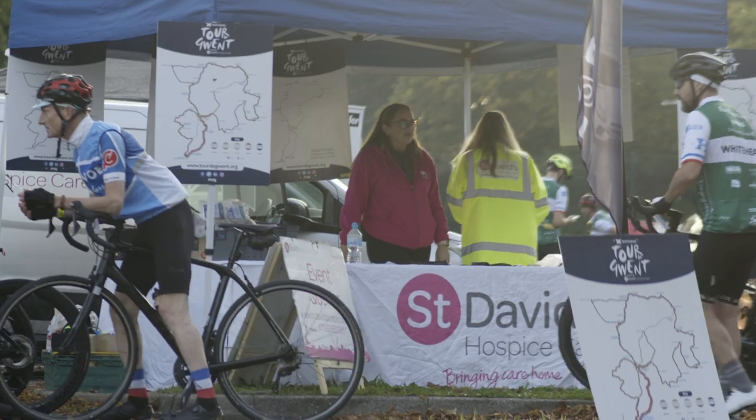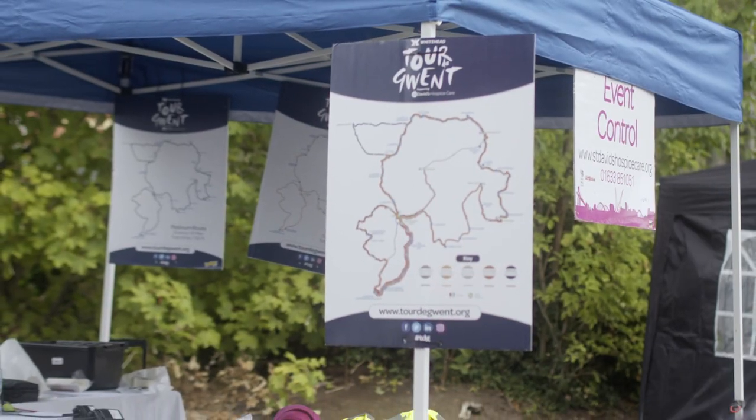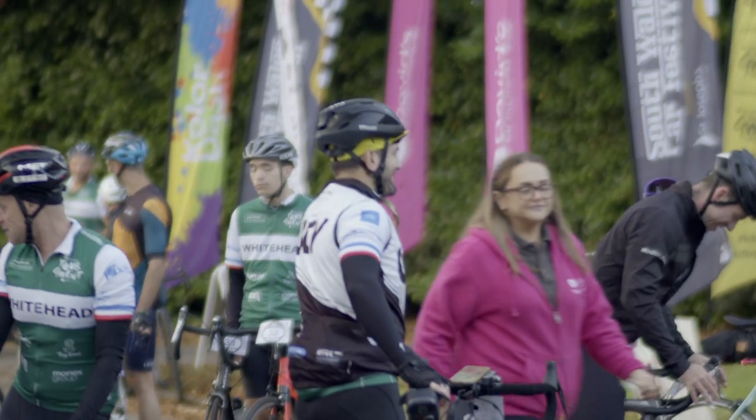I'm Beth from St David's Hospice Care, I'm the event coordinator here. We are here for the Tour to Gwent today where there are six routes, starting from a 93-miler for the more experienced cyclists down to the kids' ride which is a three-mile ride.